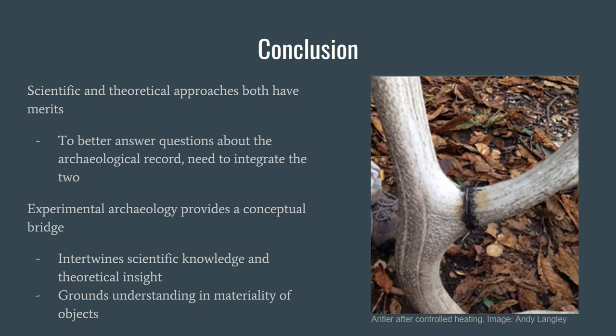In conclusion, we're using experimental archaeology as a bridge to integrate both scientific and theoretical approaches. It allows you, if taking a scientific approach, to ground it in specific cultures, and if taking a theoretical approach, to appreciate the materiality better. That would be our straightforward conclusion within 10 minutes. Thank you for listening.